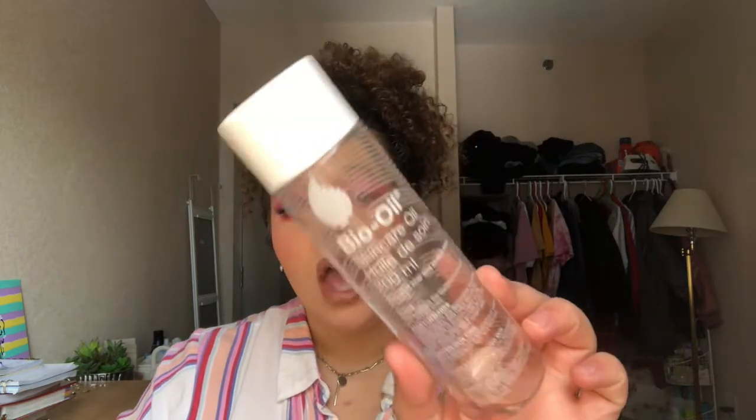Bio Oil is probably my third bottle — I went through two when I was 14 or 15, then got back into it now that I'm more into body care. I wanted to pay attention and see if it actually has results, and I really do like it. This size lasts forever so I'll definitely be buying it again.